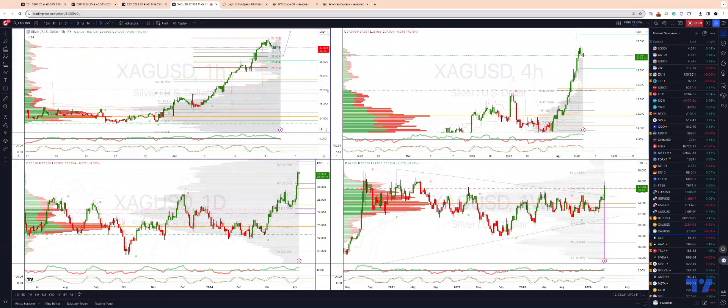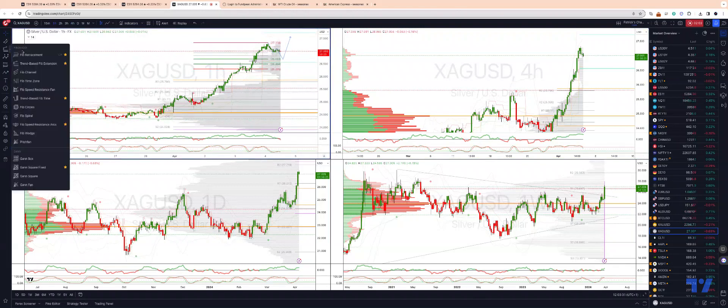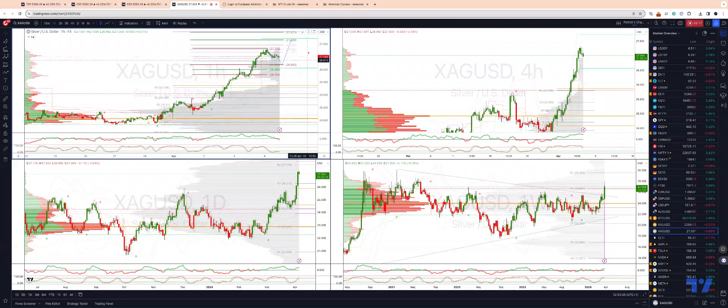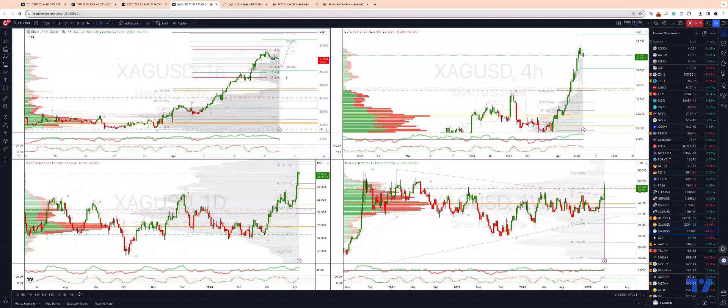That potential one-two should give us a three-four, and then we look for a fifth wave extension to the upside — minimum five equals one objective is our first port of call. So if we hold at the 26.90s, our next upside intraday target is 27.66. Daily projected range resistance is just about there at 27.72, and then we have monthly projected range resistance coming in at the 28 level.